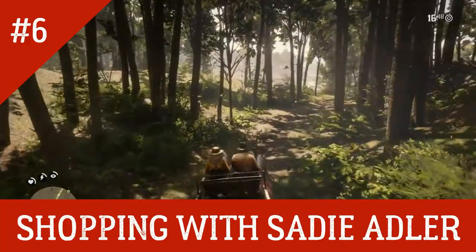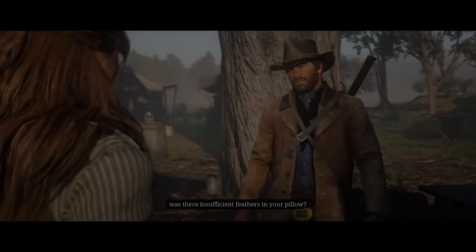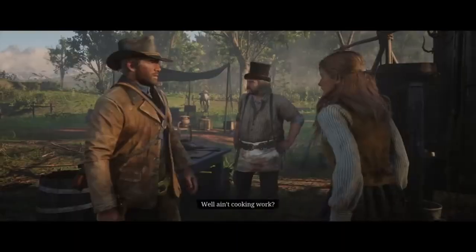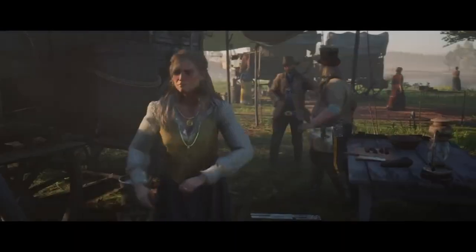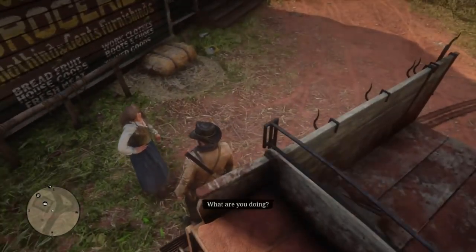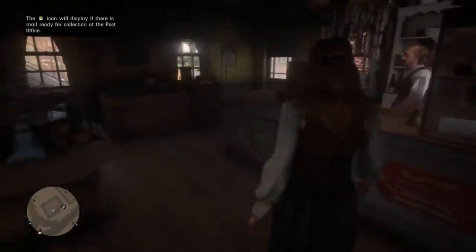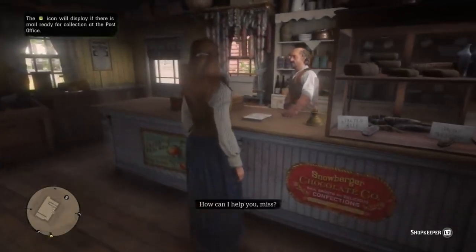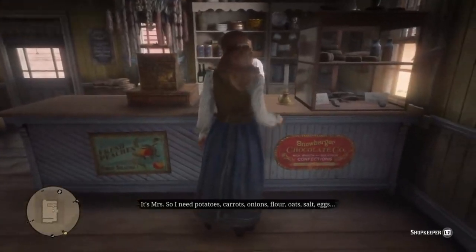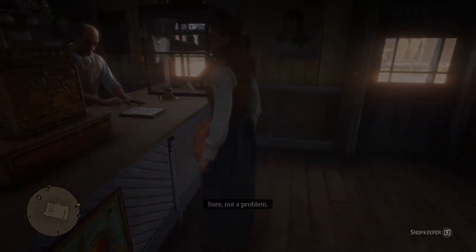After the gang has arrived at the second camp location in Clements Point, one of the missions we take on is called Further Questions of Female Suffrage. In this mission, we break up an argument between Pearson and Sadie Adler. After a brief chat with Sadie, Arthur agrees to take her to the local town of Rhodes on a simple errand run. Upon arriving, Sadie is tasked with grocery shopping while Arthur states he is going to check the mail. But instead of heading straight to the post office, if you follow Sadie inside the store, it will trigger a hidden scene — something that I know a lot of people have missed. In the scene, Sadie rattles off her grocery list: potatoes, carrots, onions, flour, oats, salt, eggs, and apples if they've got them.